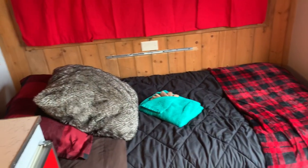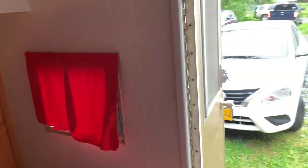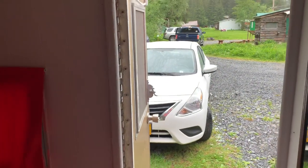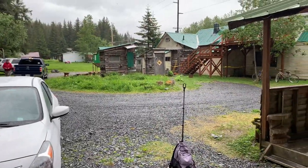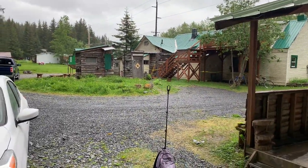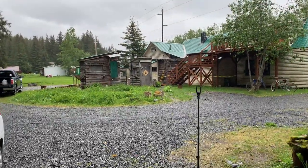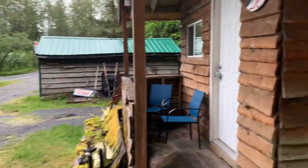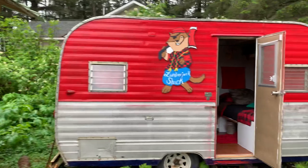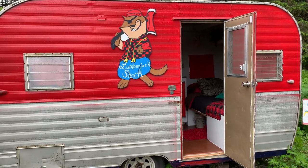I'm going to be here for three nights and four days in Seward at the Naughty Otter Inn. I don't care how things go, but I'm satisfied with these accommodations — unless there's no running hot water — and please let the rain stop. All right, so this is goodbye now from the Lumberjack Shack at the Naughty Otter Inn in Seward, Alaska.